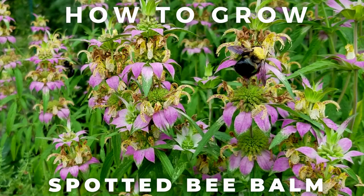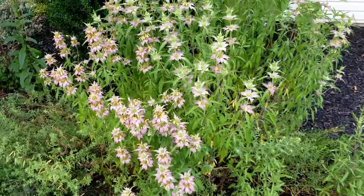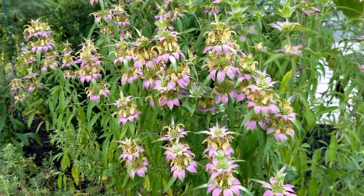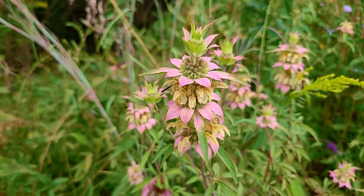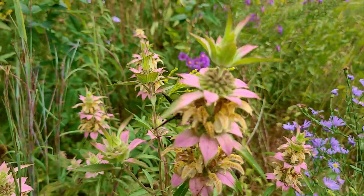Hey, this is Joe with Grow It Build It and today I'm going to tell you all about Spotted Bee Balm. Of all the plants I grow, one of the strangest, most alien-looking flowers has got to be Spotted Bee Balm. It's very showy, but it seems like it would belong better in some remote, far-off, exotic jungle rather than eastern North America.